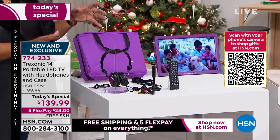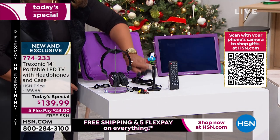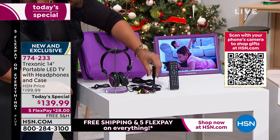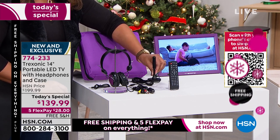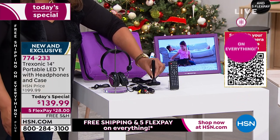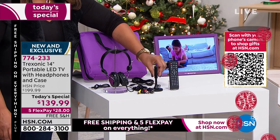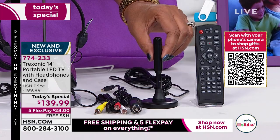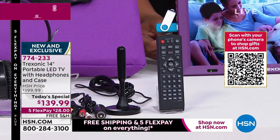We're the only ones to give you an exclusive bundle. We're going to give you the headphones and the car adapter — so you take it in the car, in the boat, in the RV. We're going to give you this amplified antenna so that you have a better signal and more than 90 channels to watch. You guys asked for that and Treksonic delivered. The equivalent antenna on hsn.com is $50 to $60 — no charge to you today. You're getting the remote. Most importantly, you take your TV and you go.